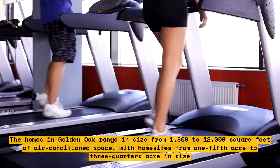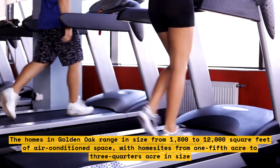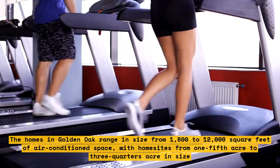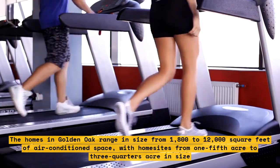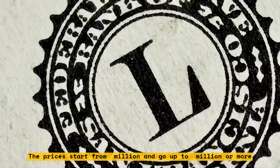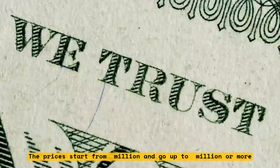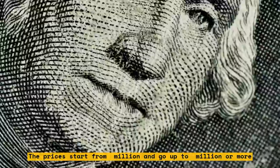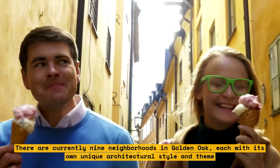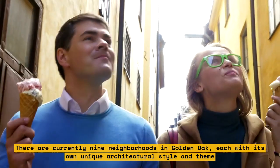It offers luxury custom single-family homes with access to the Four Seasons Resort Orlando and other exclusive amenities. The homes range in size from 1,800 to 12,000 square feet of air-conditioned space, with home sites from one-fifth to three-quarters acre in size. Prices start from $2 million and go up to $10 million or more. There are currently nine neighborhoods, each with its own unique architectural style and theme.